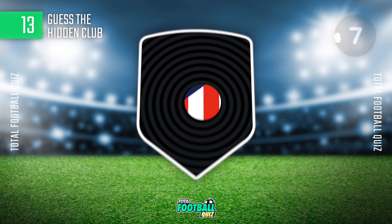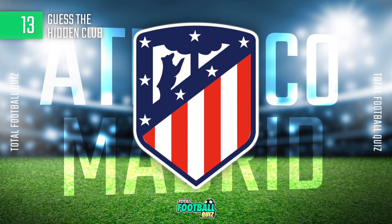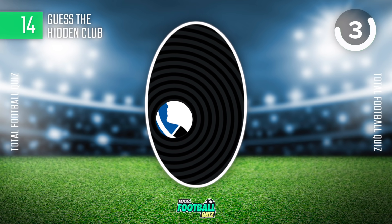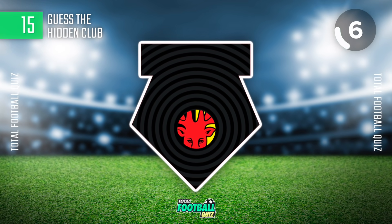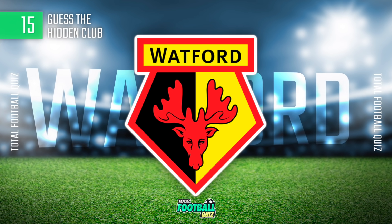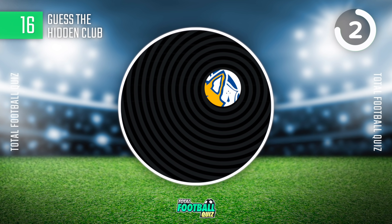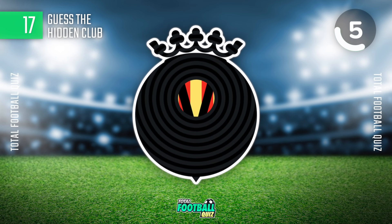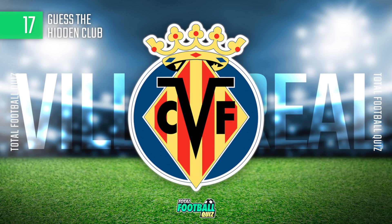Guess the team logo. Next question. The answer is... Guess the next one.